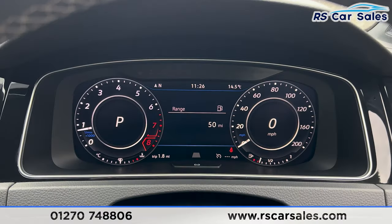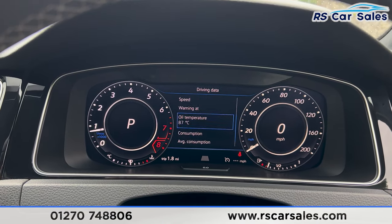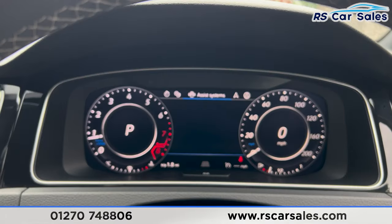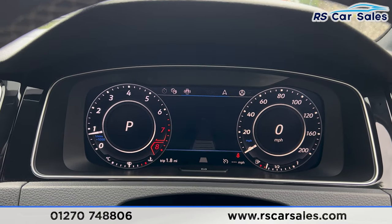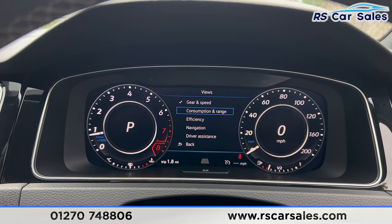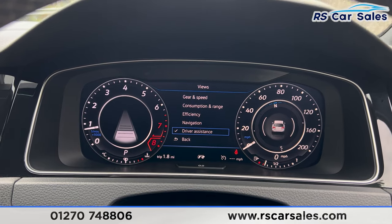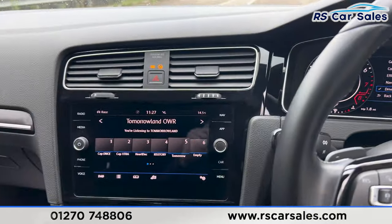You can change the view of the digital dashboard using the steering wheel controls — currently showing the range, but plenty of other information is available. There are assist systems, navigation, and view options. Selecting driver assistance, for example, changes the dials accordingly.